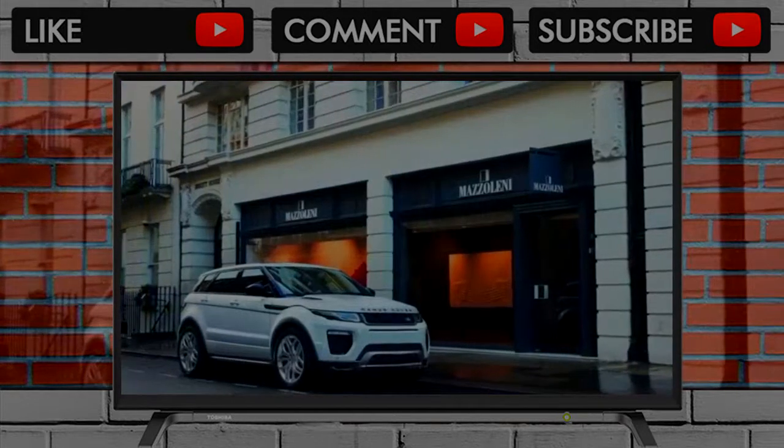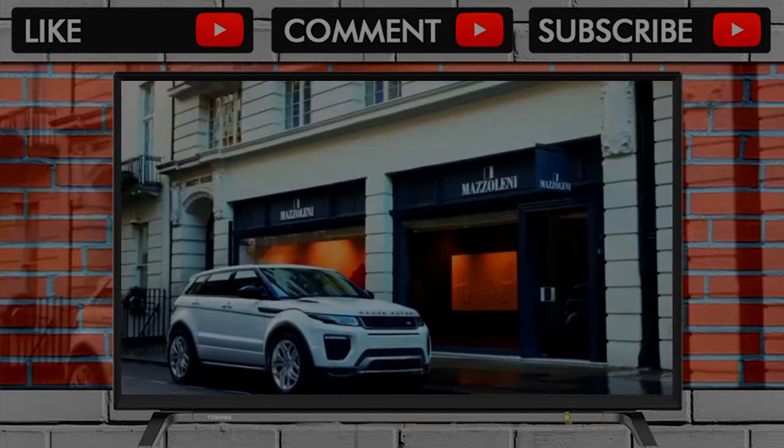All in, the 2018 Land Rover Range Rover can crest $70,000 — did you expect any different?